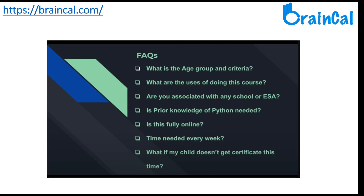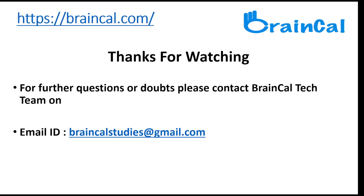Here are some frequently asked questions. If you would like to know more, please contact the BrainCal Tech Talent Team. Please like and subscribe to the channel for future updates. Thank you.